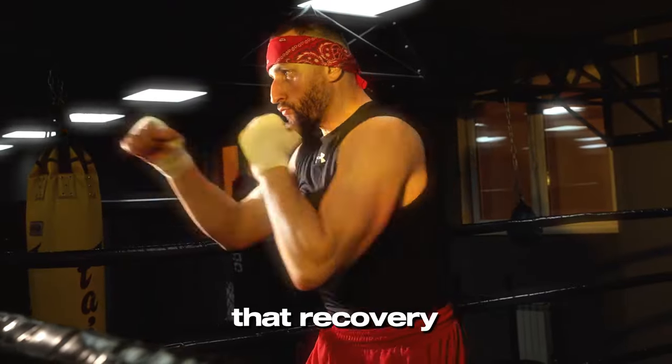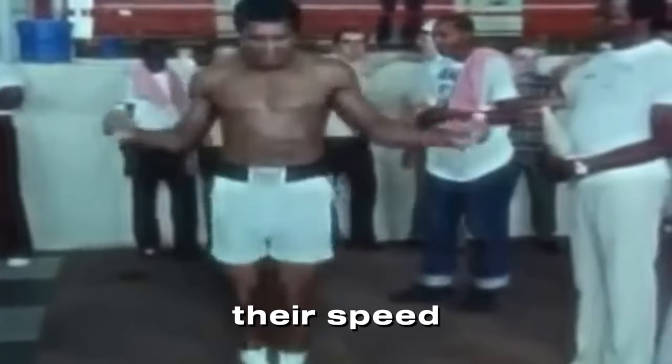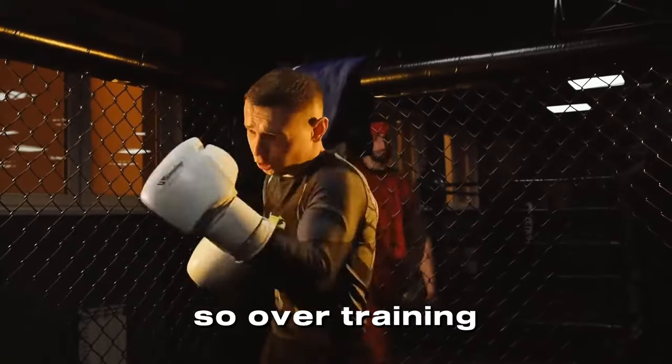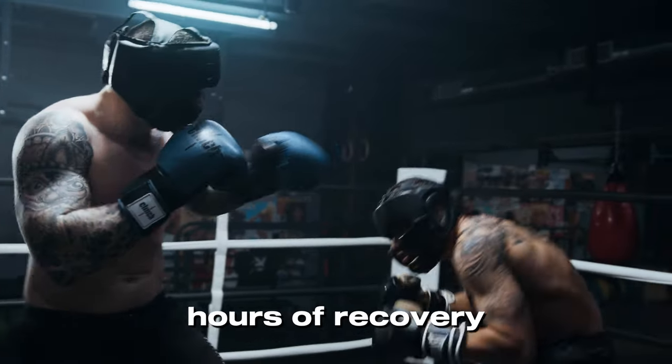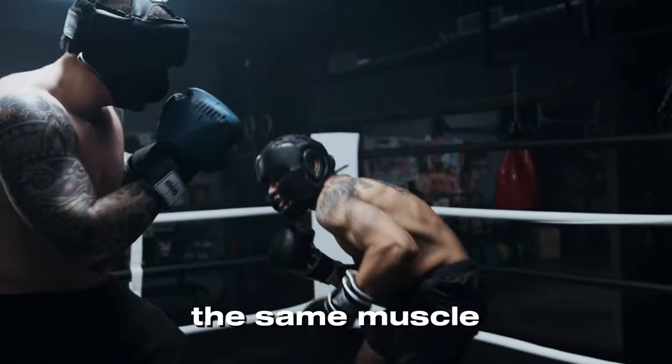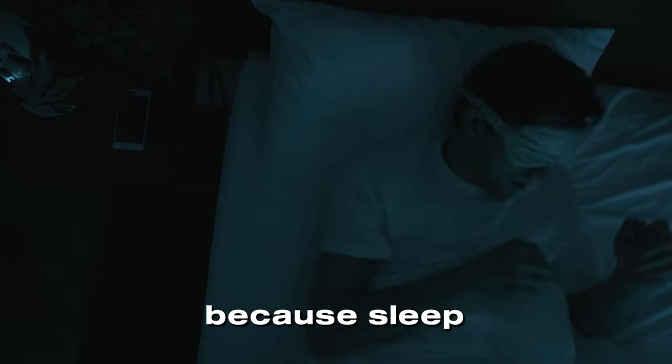It's important to remember that recovery is crucial. Boxers have to maintain their speed, agility, and skill, so overtraining should be avoided. Ensure that you allow at least 48 hours of recovery between working the same muscle group. Make sure you are sleeping over 7 hours a day because sleep is crucial.